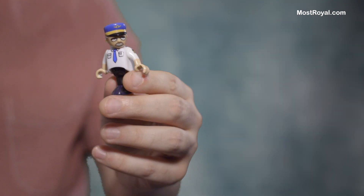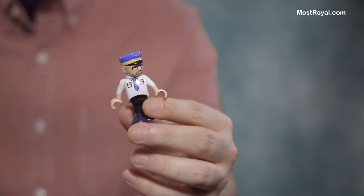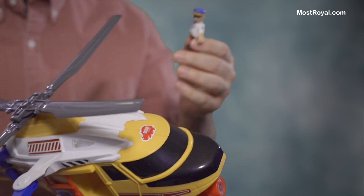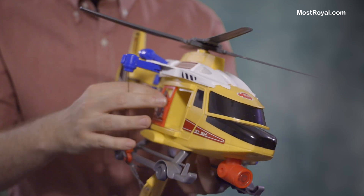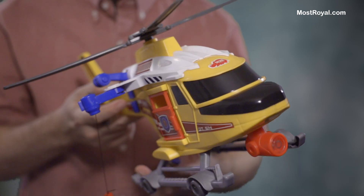Let's see if we can focus on that guy. So in here we have this little Brio guy — totally unrelated, just from another toy. But he sort of fits in here and we've been using that, because I sort of wish this came with a little figure or something.